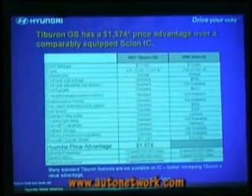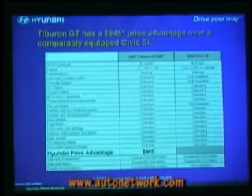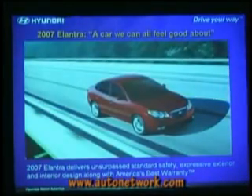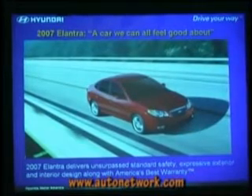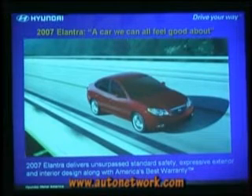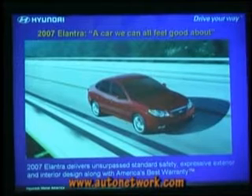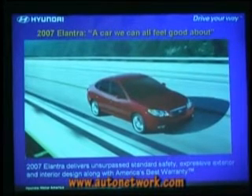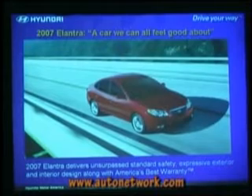Moving to the Elantra. So this is the 2007 Elantra. We first showed it at the New York Auto Show earlier this year, so many of you may remember seeing the car, seeing images of the car. A car we can all feel good about is kind of the tagline that we may use for our advertising, although that hasn't been completely decided. I'll be taking feedback from you all on that throughout the day.